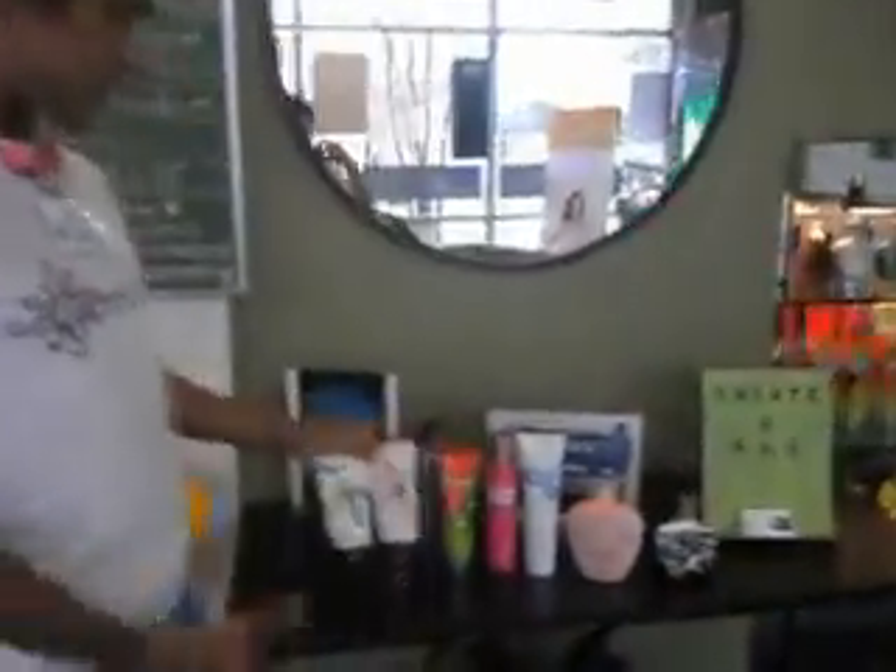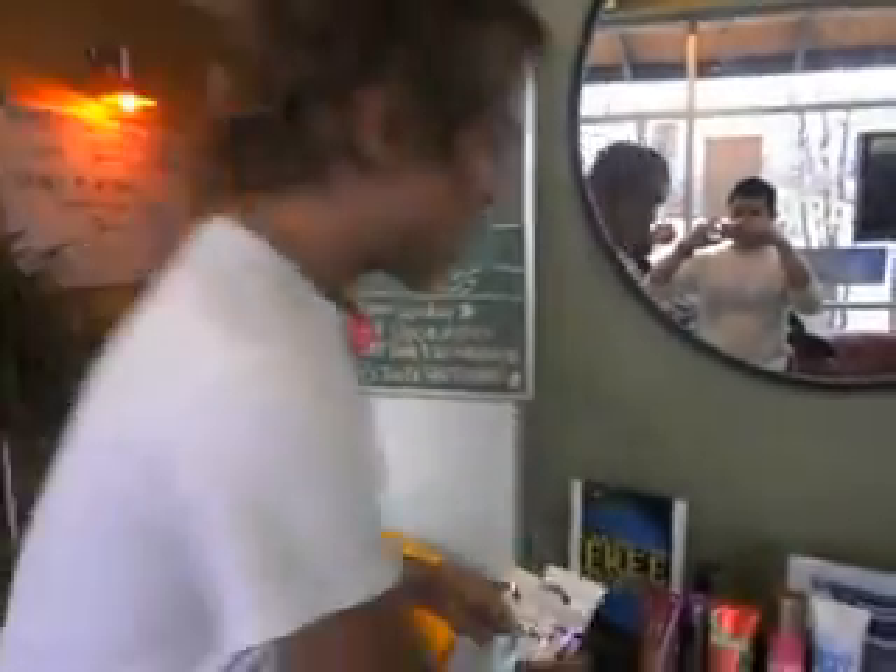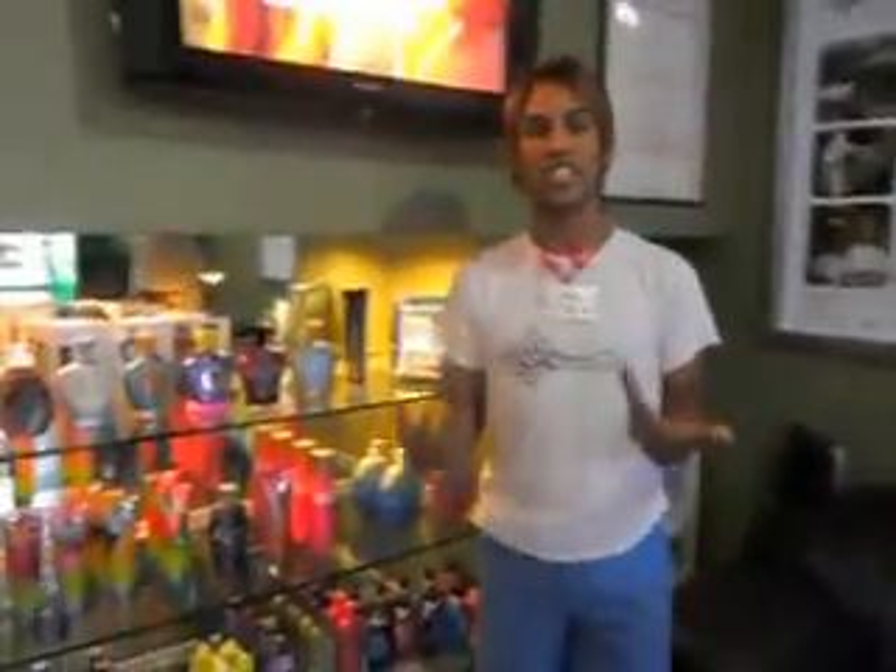Next, what we have is more lotions. These are going to be tan extenders with bronzers for sunbed applications, and color maximizers by California Tan. California Tan has really come out with some great sunbed products recently, so I suggest you try them out.